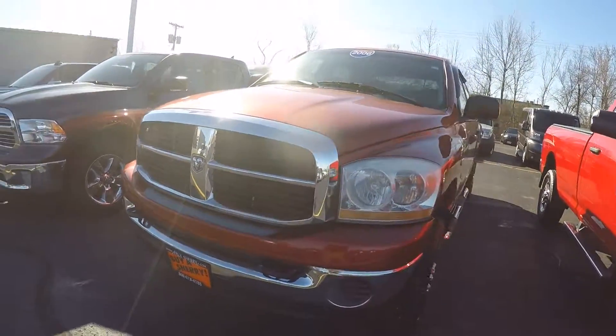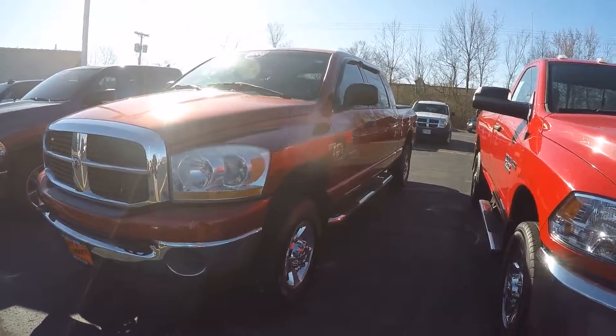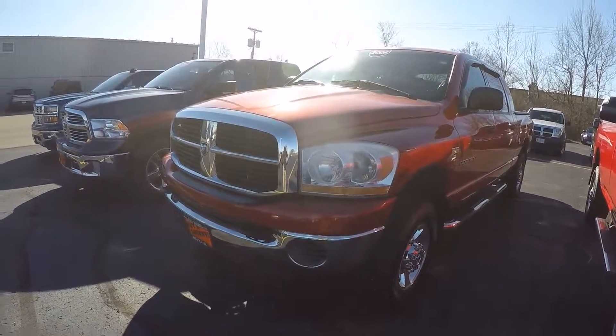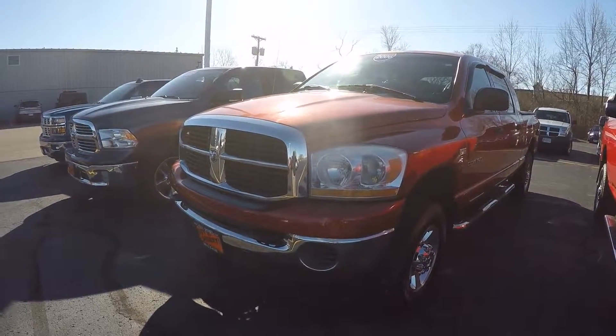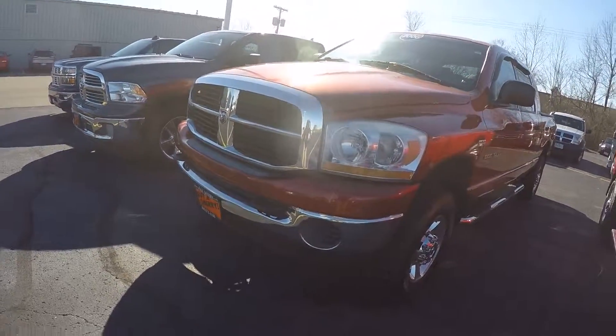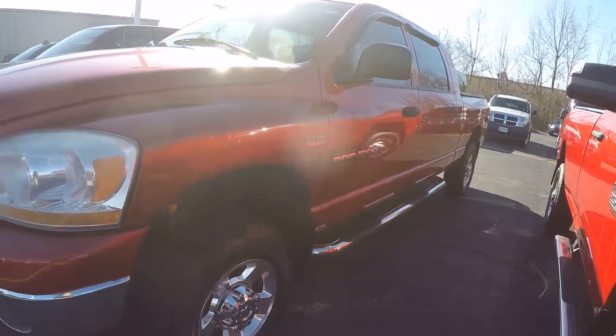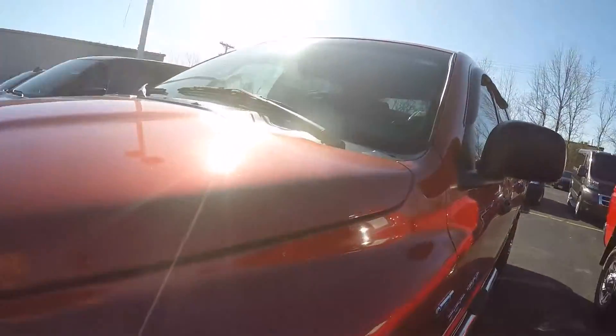This is a 2006 Mega Cab with 147,000 miles, got the Hemi in it — 5.7 liter. It's a four-wheel drive, maroon in color. The body seems to be in pretty good shape, though there is some clear coat coming off the top.